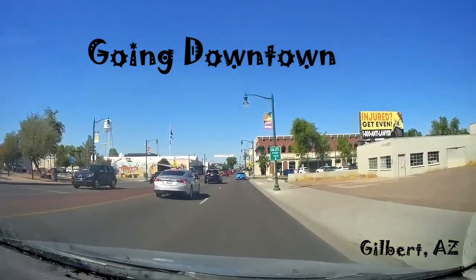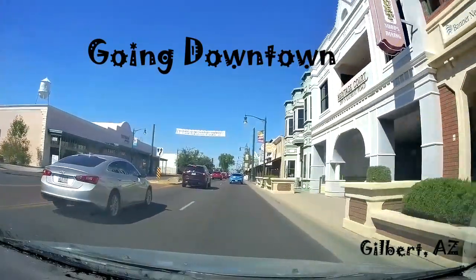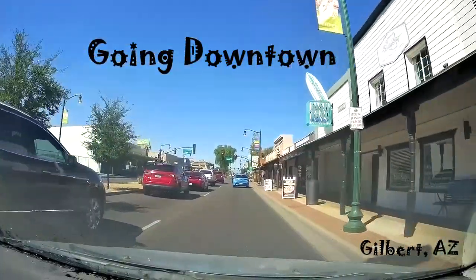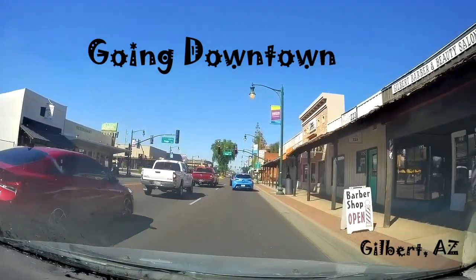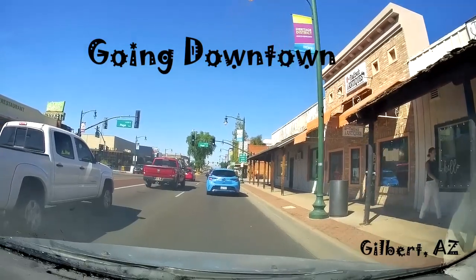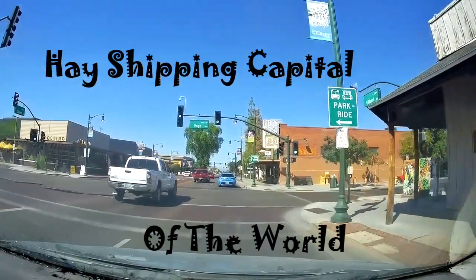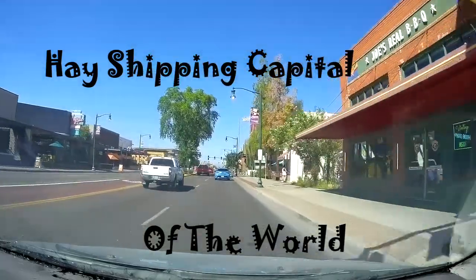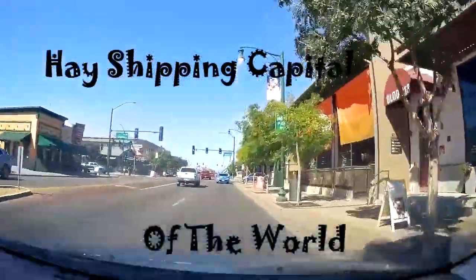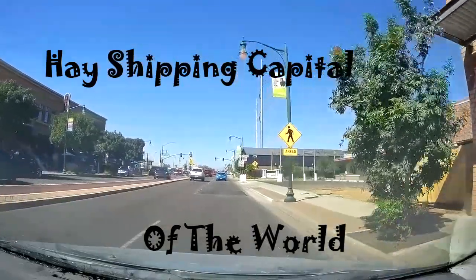There's a good barbecue place — ribs and all kinds of stuff here. I don't remember the name of it, but it's highly recommended. Harvest in the Heritage District. This is the old town; you have all kinds of individual family-owned stores. Joe's Barbecue — I don't know if they're still open. There's two of them; one was the old timer. They got all kinds of good stuff here. I guarantee you'll enjoy it if you just take a walk.